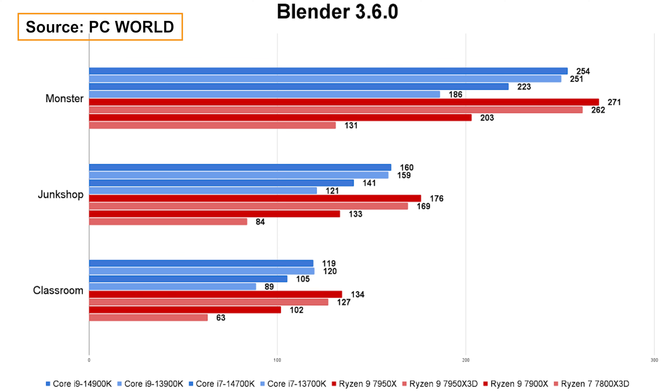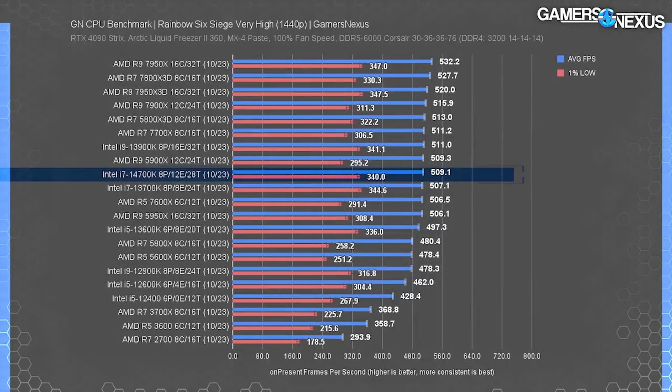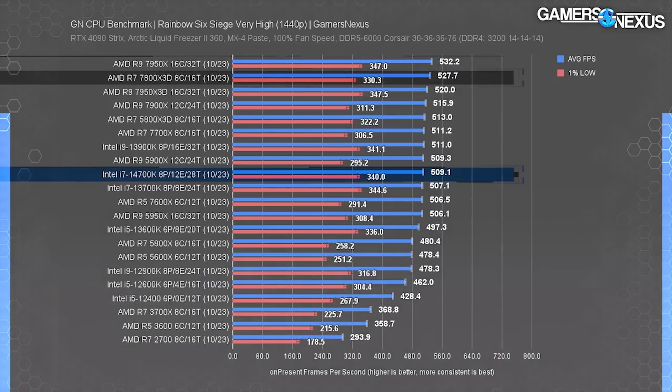Where the 14700K really shines is in tasks like Blender, where more cores mean faster rendering — that's where you'll see the most difference between the 13700K and 14700K. With productivity tasks, you do see more of a gain. Gamers Nexus made a comprehensive video comparing the 14700K to many different CPUs, including AMD, so if you're on the fence between Intel and AMD I'd highly suggest watching that — I'll leave a link in the description.